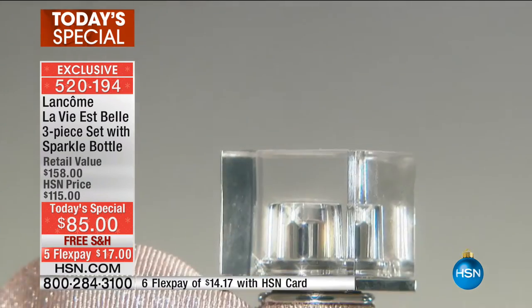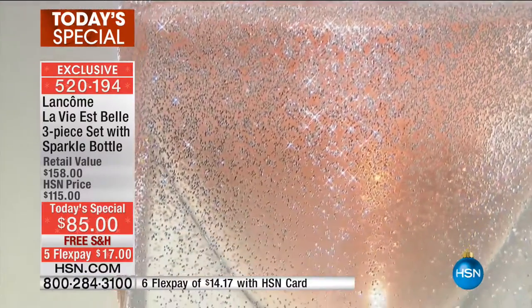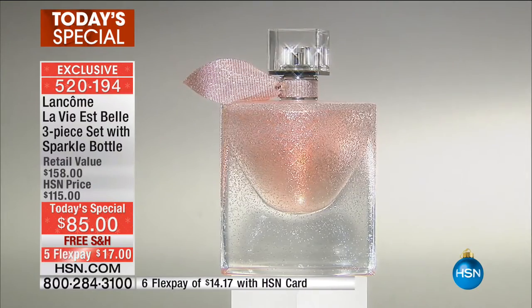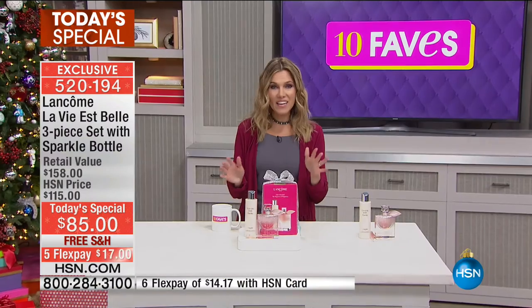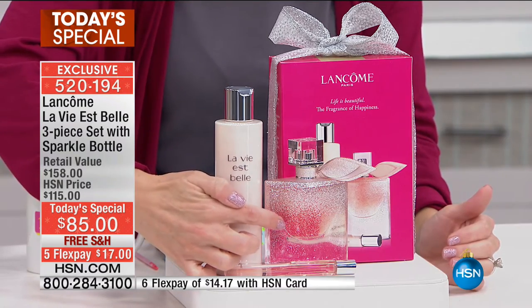It's $85 — just one dollar less than getting the fragrance alone at HSN.com. We're also including the La Vie Est Belle body lotion, a $47 value, and the perfume purse spray, a $25 value — that's $158 if you could find all this in retail. But you can't. $85 gets you all three gorgeous pieces, and you'll only find this bottle here at HSN.